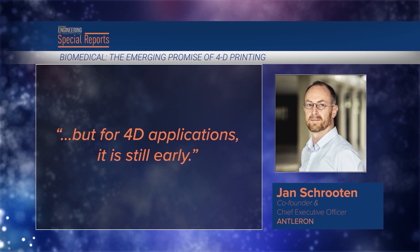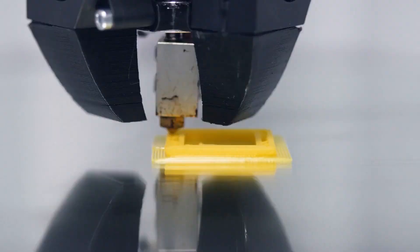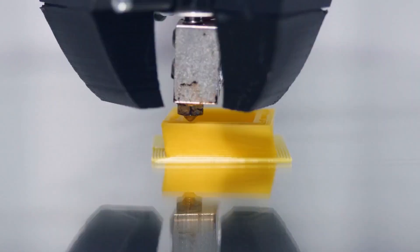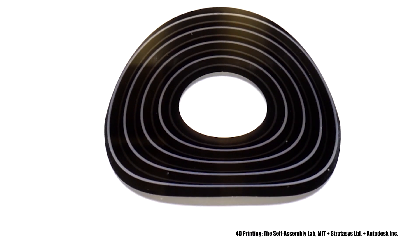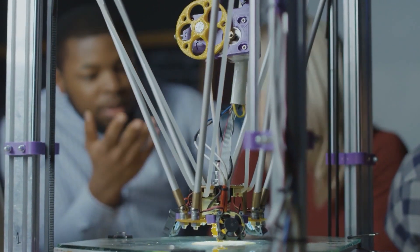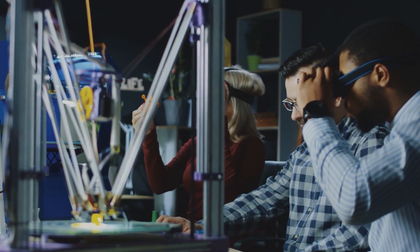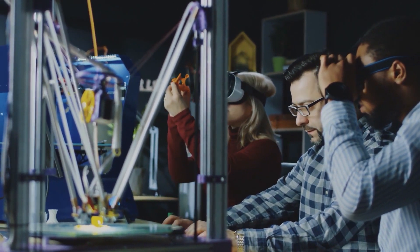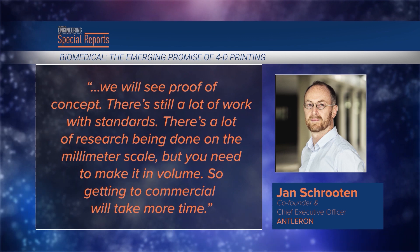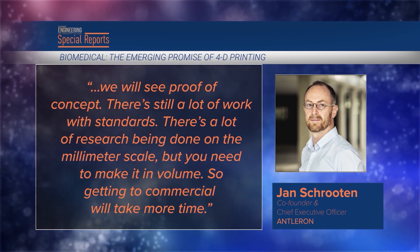But for 4D applications, it is still early, Schruten said. Once researchers print a successful object, they then have to show they can do it reproducibly, then print at volume and overcome medical and regulatory hurdles. 'When this will be a bona fide clinical business is not well defined,' Hull said. Developments coming out of university and R&D labs will push 4D printing technology and materials forward. 'In a few years, the first applications will be there,' said Schruten. 'There's still a lot of work with standards — research is being done on the millimeter scale, but you need to make it in volume, so getting to commercial will take more time.'